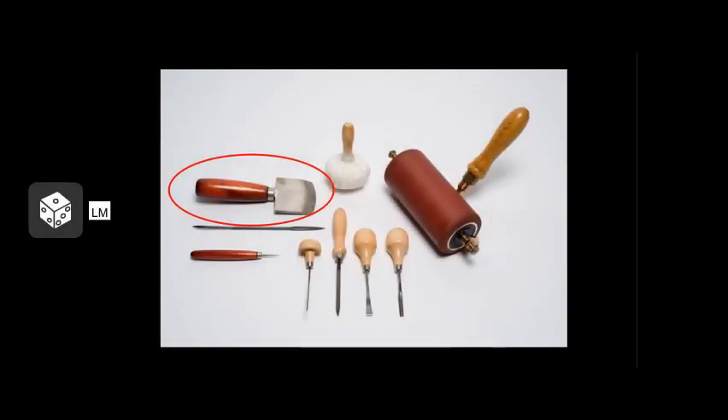Next up, we have the technique of mezzotint, the only printmaking process in which the artist is working from dark to light. First, the plate is systematically roughened across its surface using a spike tool called a rocker, circled in red in this image. If a print were pulled from the plate at this point in the process, it would be a rich and velvety black. The artist then uses a burnisher or scraper to smooth out the roughened parts of the plate to form their composition. The burnished areas are lighter and hold less ink.